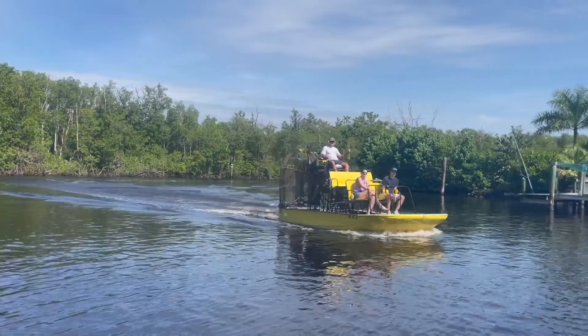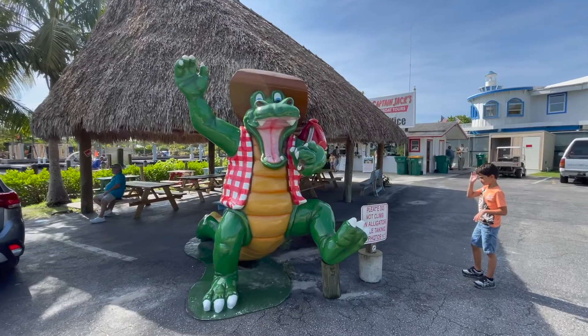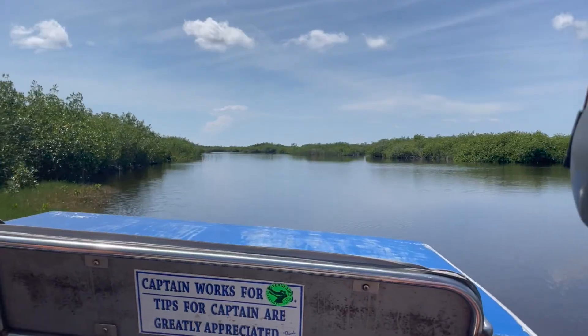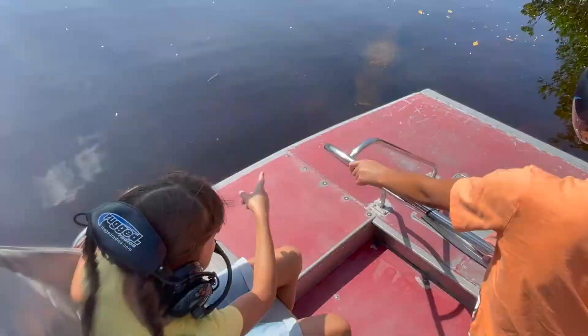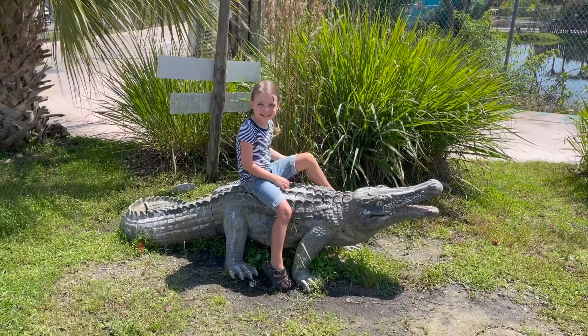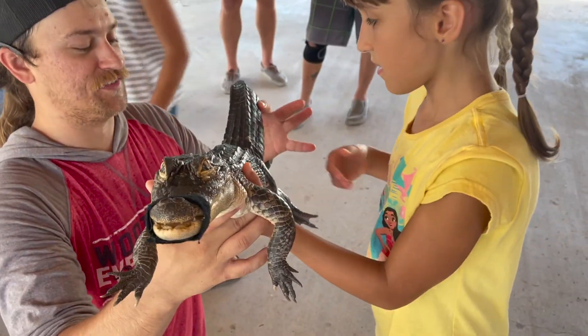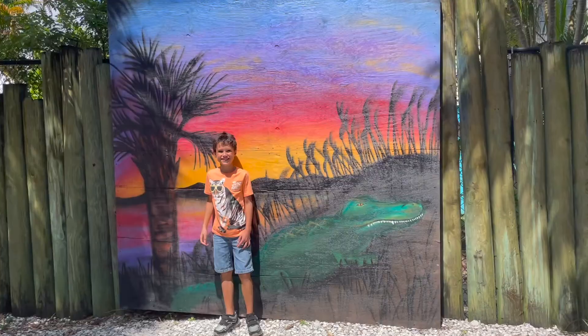Hey guys, it's Holly. We just returned from a trip to Florida, and on this trip we went and visited the Everglades. We did an airboat tour, got to see alligators, went to an animal sanctuary, and got to see a really cool alligator show. Come with me right now as I share our whole experience visiting the Florida Everglades.